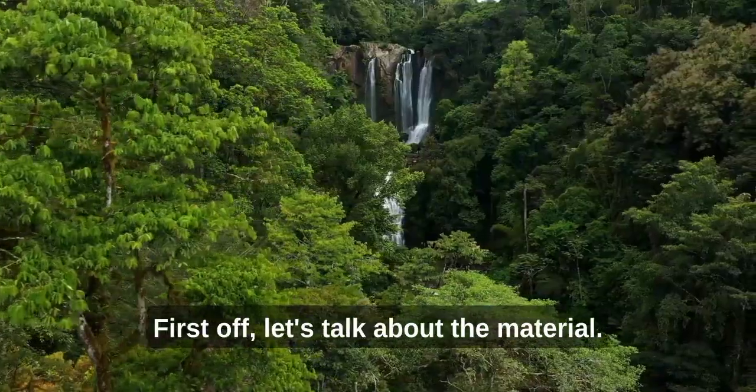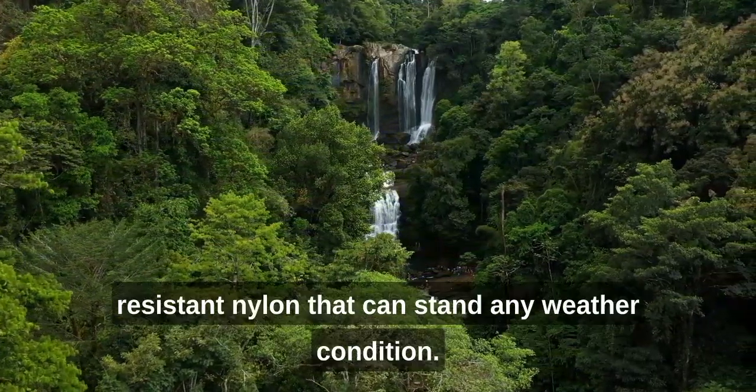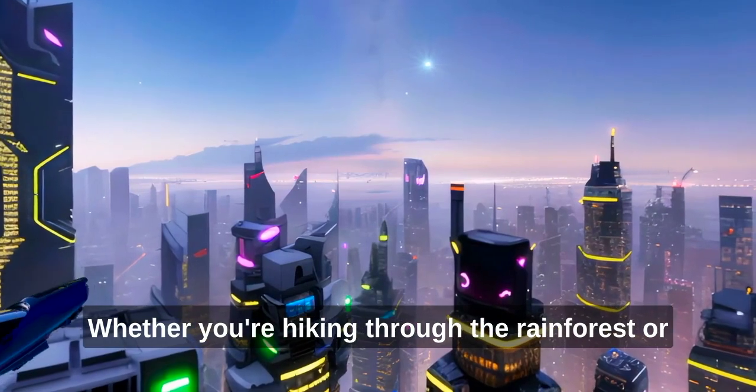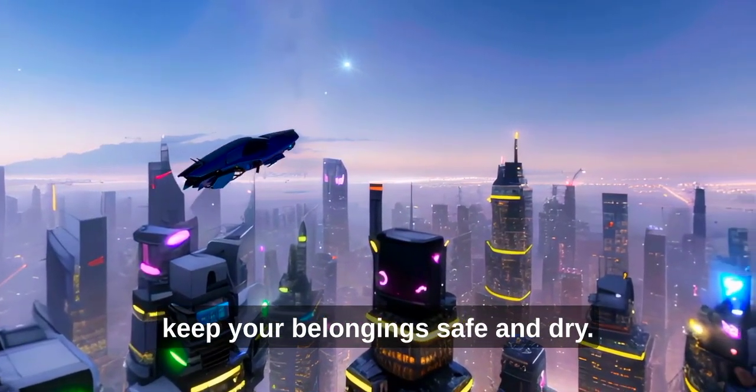First off, let's talk about the material. This bag is made from high-quality, water-resistant nylon that can withstand any weather condition. Whether you're hiking through the rainforest or exploring a bustling city, this bag will keep your belongings safe and dry.